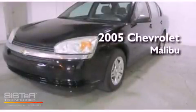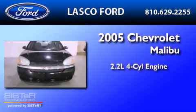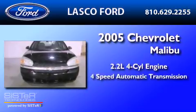This is a 2005 Chevrolet Malibu. It has a 2.2-liter four-cylinder engine and a four-speed automatic transmission.